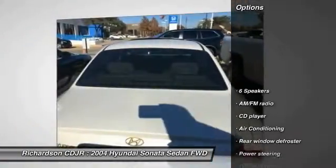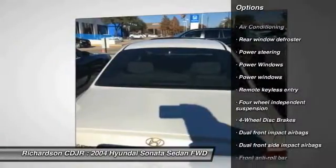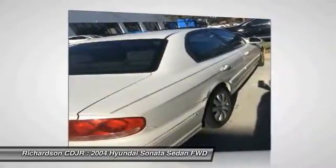Here are some of this vehicle's great options: dual airbags, air conditioning, front power steering, four wheel disc brakes, cruise control, center armrest, power door locks, security system, power windows, rear window defroster.